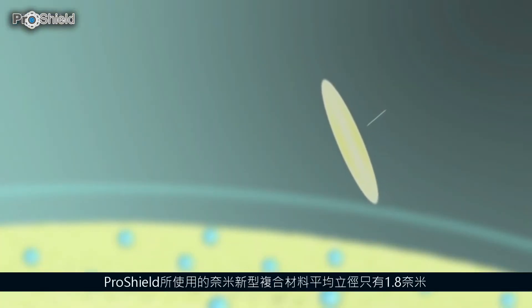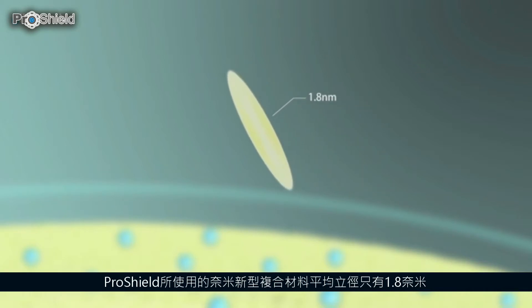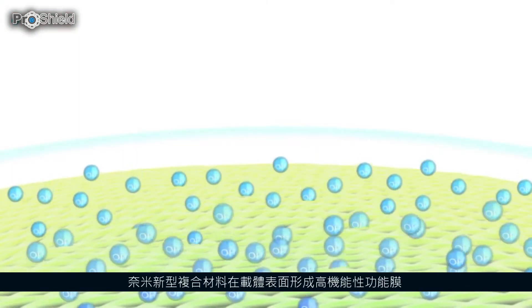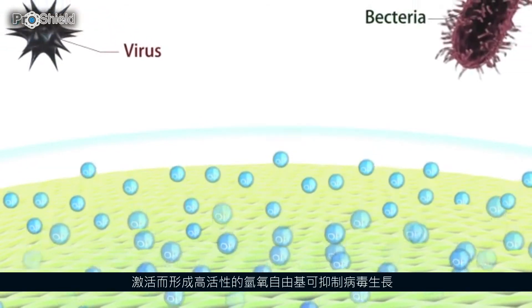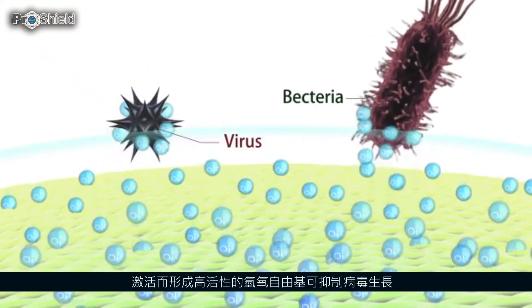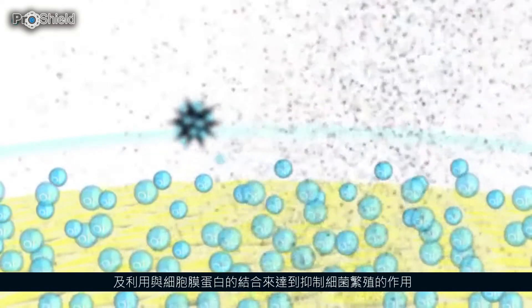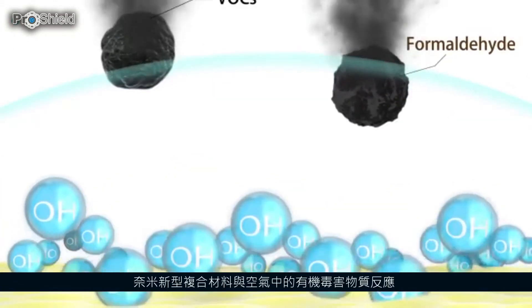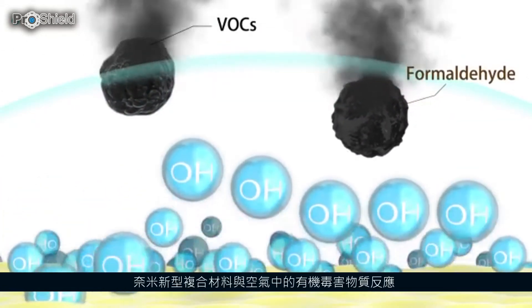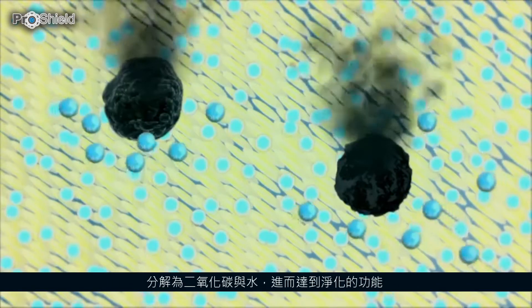The nanocomposites used by Illuminati Biotech has an average particle size of 18 nanos. The treated surface will be covered by a highly functional membrane, once activated will form highly reactive hydroxyl free radicals that can inhibit viral replication. Its combination with membrane protein grants its bacteriostatic property. Air purification is done through having the nanocomposite react with harmful organic substances found in the air, resulting in carbon dioxide and water after decomposition.